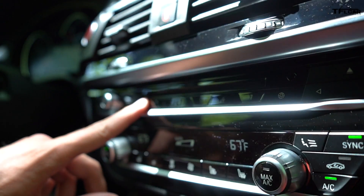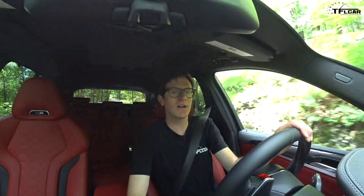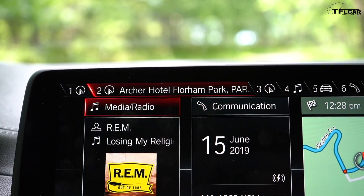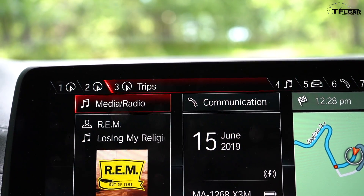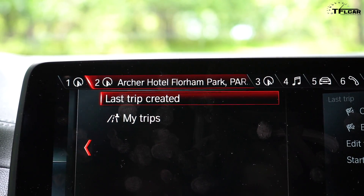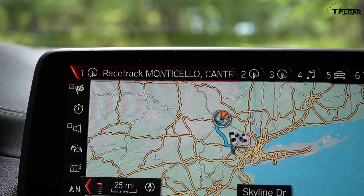I actually really like one feature on this iDrive system. I have a row of presets down the dash and you might think they're just for the radio, but you can actually set them to do whatever you want. I can hover my finger over any of them and it'll tell me what's assigned — it may be navigation, radio, or different destinations. When I click it, it actually goes to that destination. It's a pretty cool shortcut.